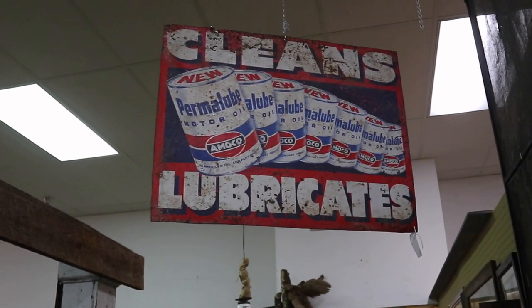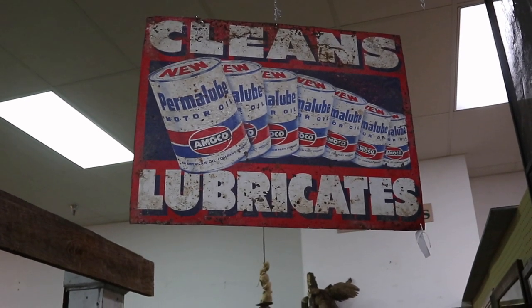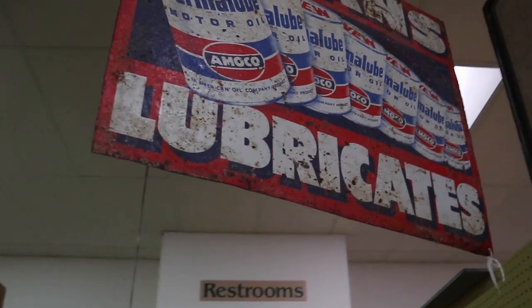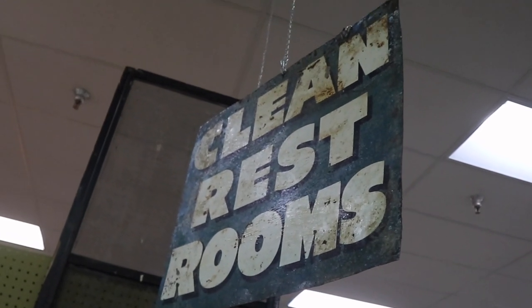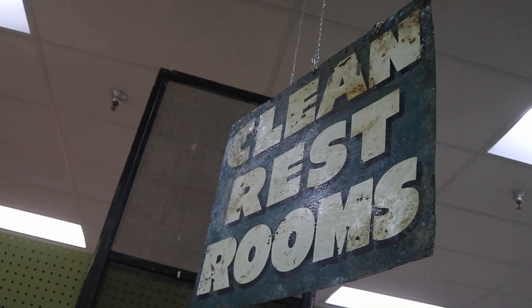This is fun because it's from about 1950 and has an art moderne style. On one side it says Amoco Permalube Motor Oil, and on the other side it says Clean Restrooms — so you had the chance to clean your car and yourself while you were there. That was a pretty good deal.